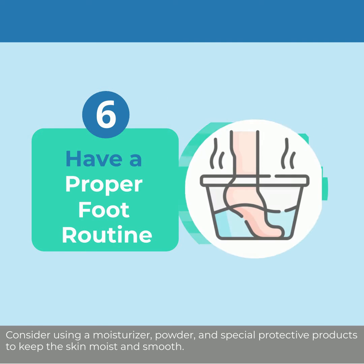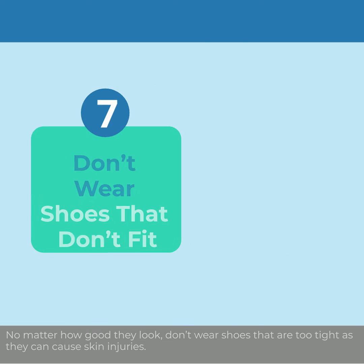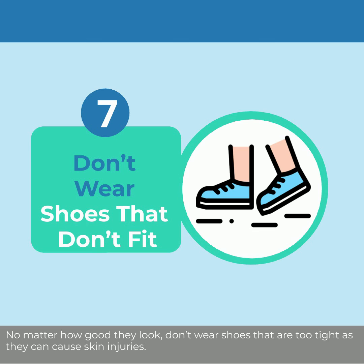Consider using a moisturizer, powder, and special protective products to keep the skin moist and smooth. No matter how good they look, don't wear shoes that are too tight, as they can cause skin injuries.